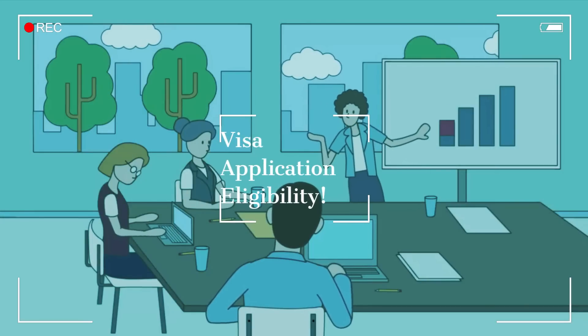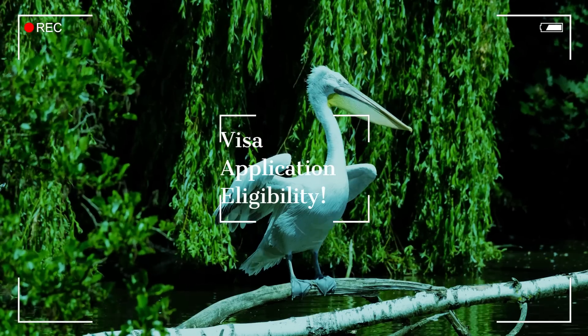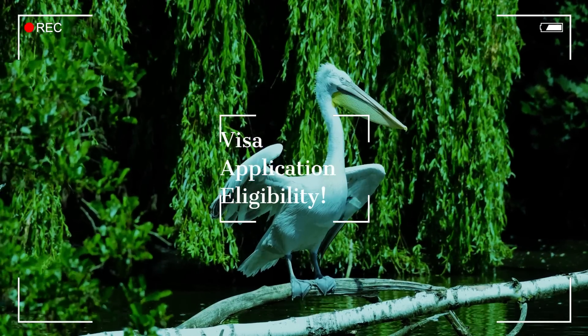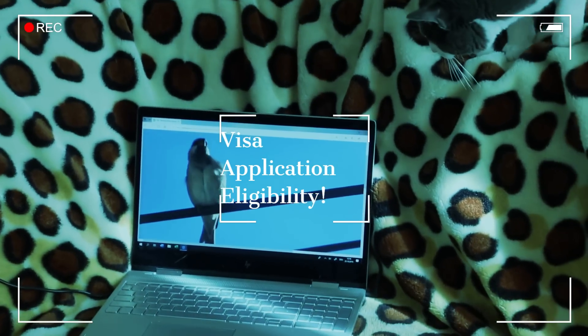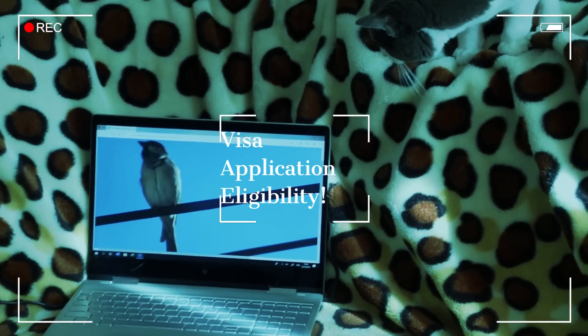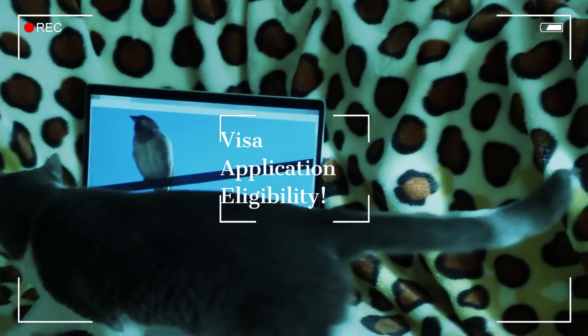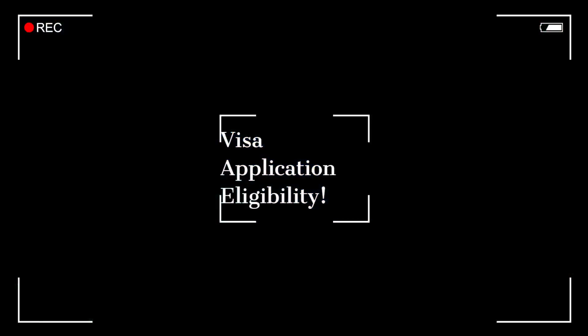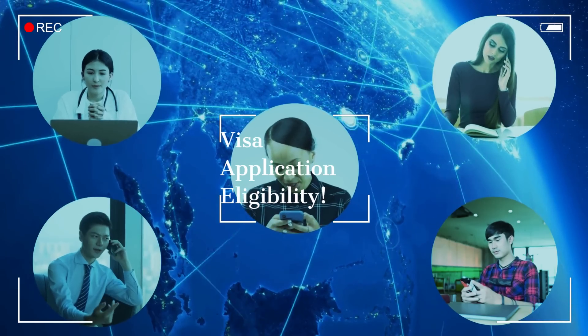Moving on to the visa application, you, as the employee, need to fulfill eligibility criteria, including possessing relevant qualifications, a minimum of two years of full-time work experience, and meeting specified English language requirements. A notable feature is that work experience doesn't necessarily have to be post-qualification — it can be acquired during your study period.